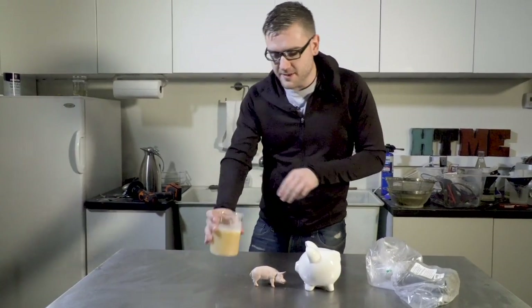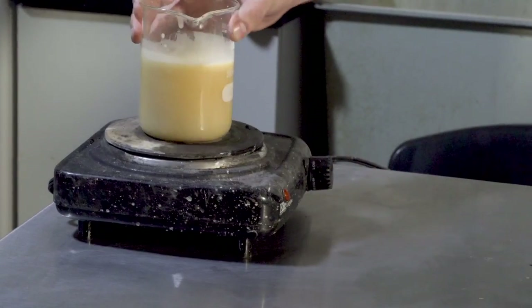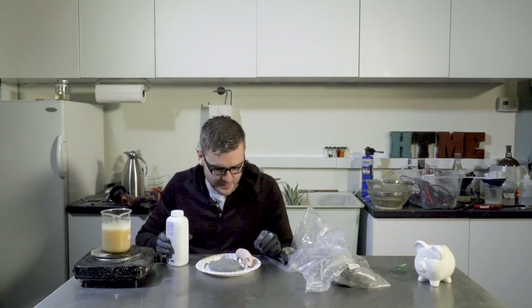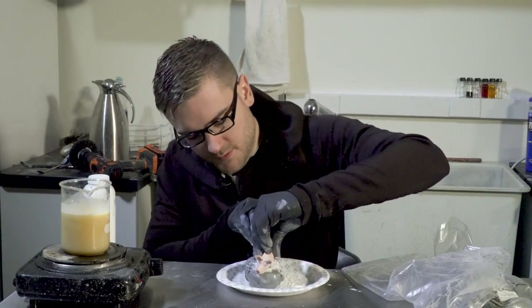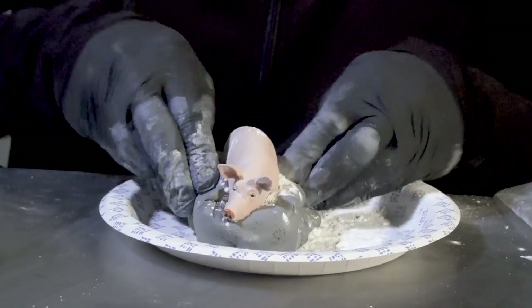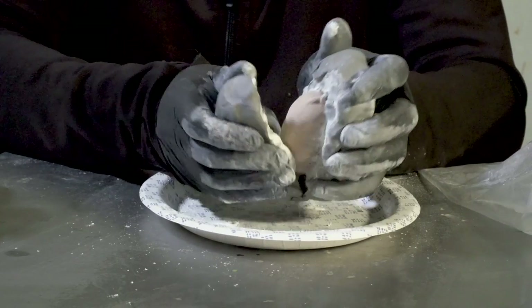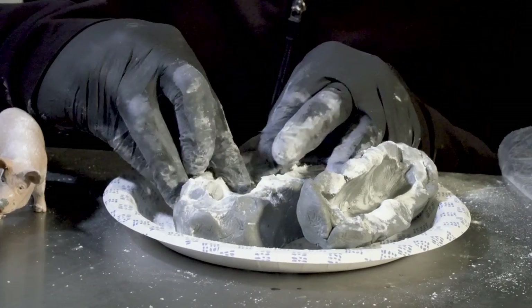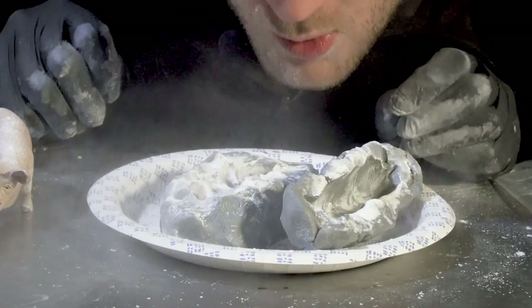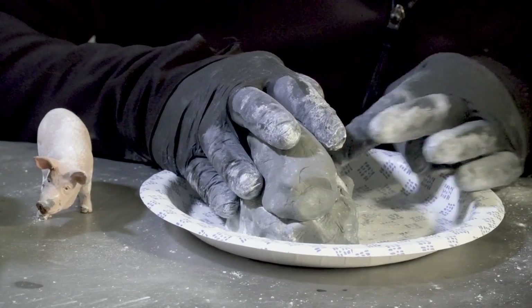I'm going to try and make a mold out of this pig figure using clay. Heat it back up, make a piggy shape, do a little baby powder to make it easy to release. We can do this in two pieces — the bottom half and the top half. The good news is wax is pretty carvable, so I can touch it up afterwards. The legs might come out a little fat, but I'm fine with that. There's probably a better way to do this that someone's going to tell me in the comments.